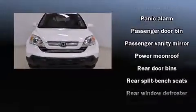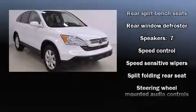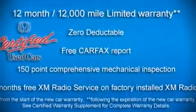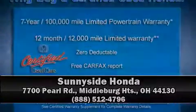You'll see better when backing up thanks to rear park assist, which watches out for obstacles behind your vehicle. A Carfax history report indicates just one previous owner. Please don't hesitate to give us a call.